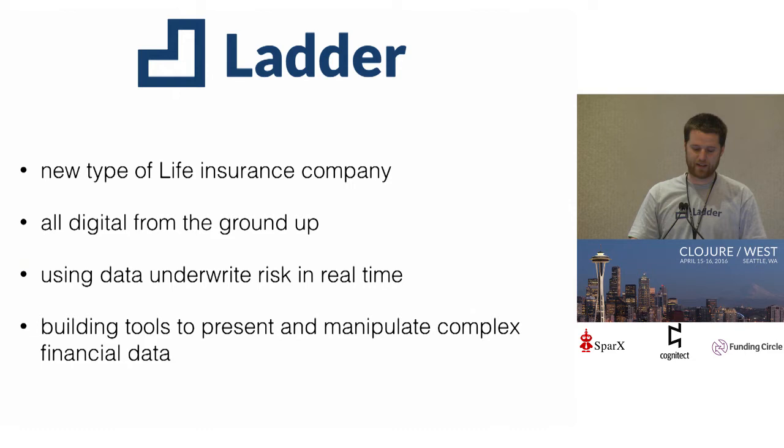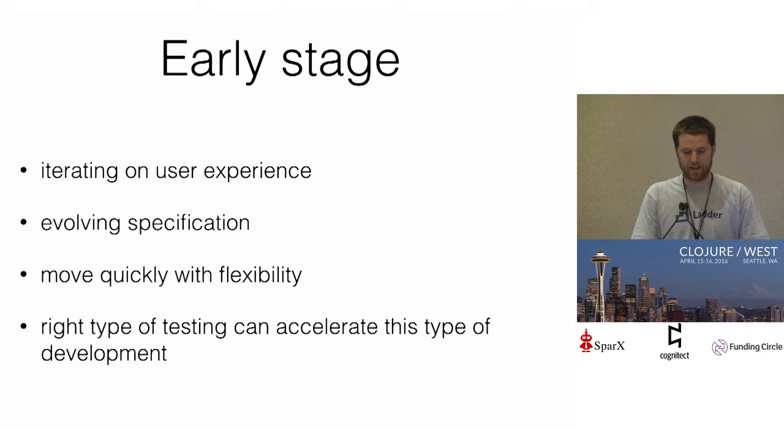The other piece is we're building an interactive client component. We want to empower users, give them tools to visualize and manipulate complex financial data, and really understand how their insurance needs change over time. We're really early stage — ten people right now, four engineers. We're iterating a lot on the user experience, so we want to iterate really quickly and have a lot of flexibility. But we're also big proponents of testing, and we have a core belief that the right type of testing can accelerate this type of development. Whereas testing at the wrong layers or over-testing could slow us down. So we're trying to find a sweet spot that works for us.